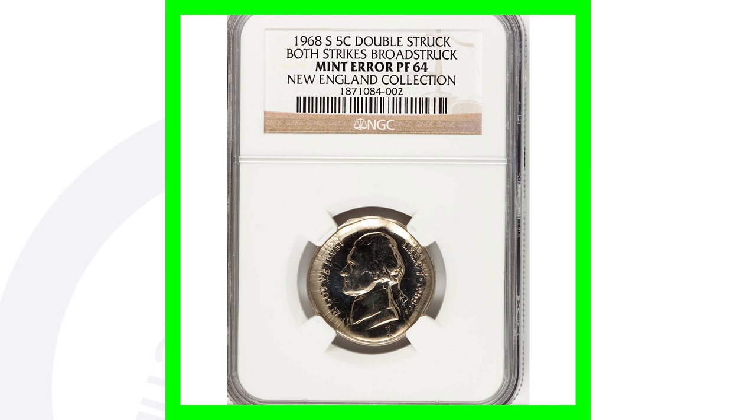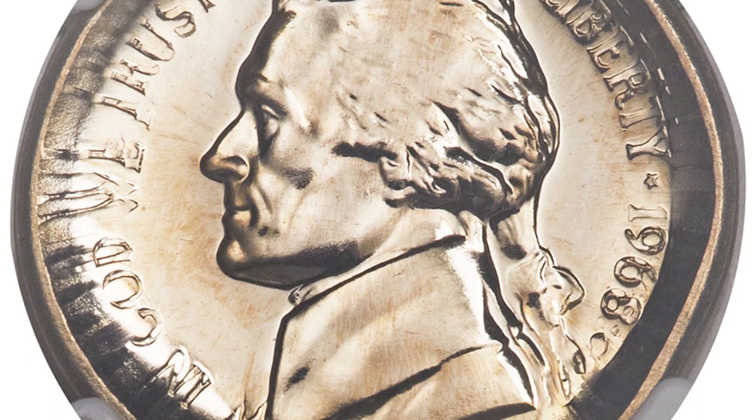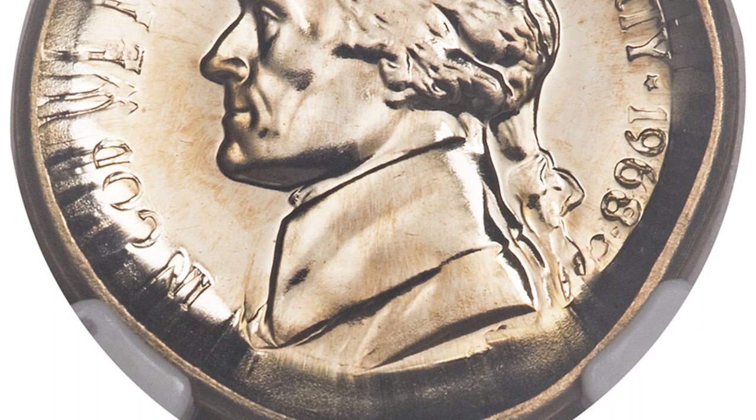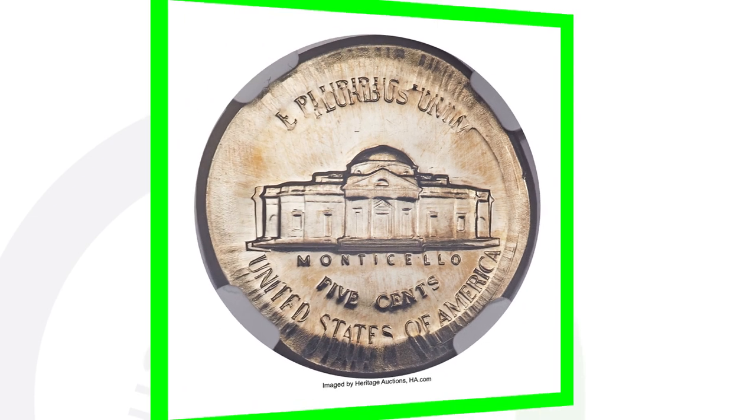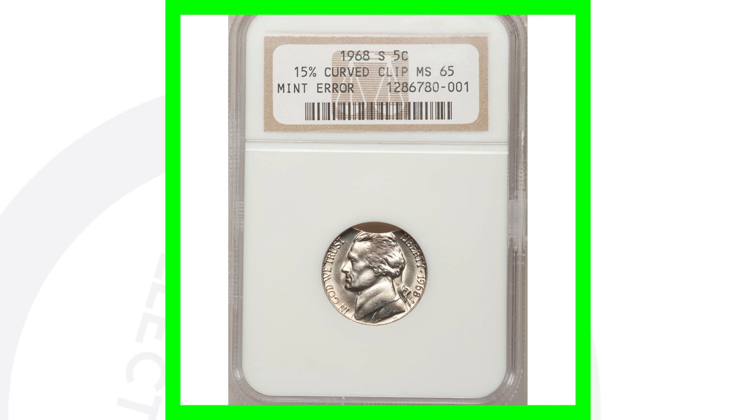Here's an example of a 1968-S mint mark proof coin that has been double struck and also has a broad strike. The coin has been broad struck, which is very noticeable around the rim. Graded by NGC at Proof 64, this nickel sold for over eighteen hundred dollars — nearly another two thousand dollar nickel.